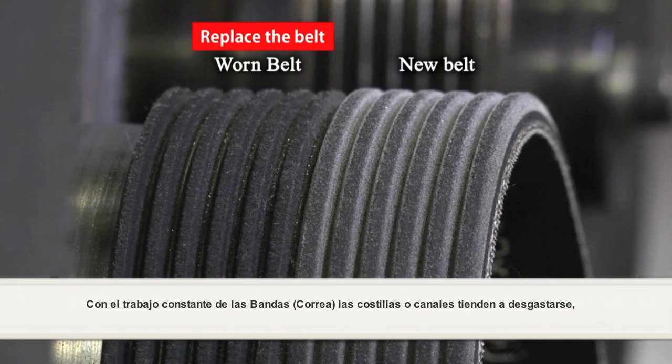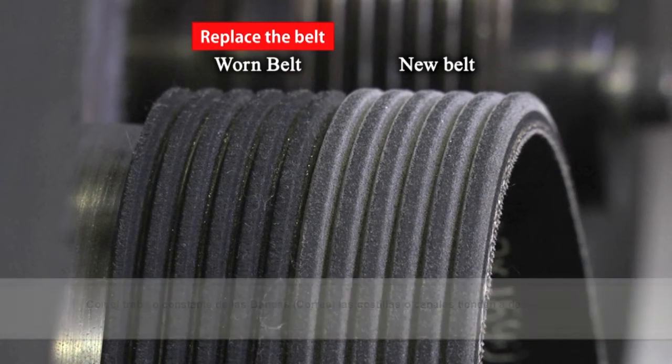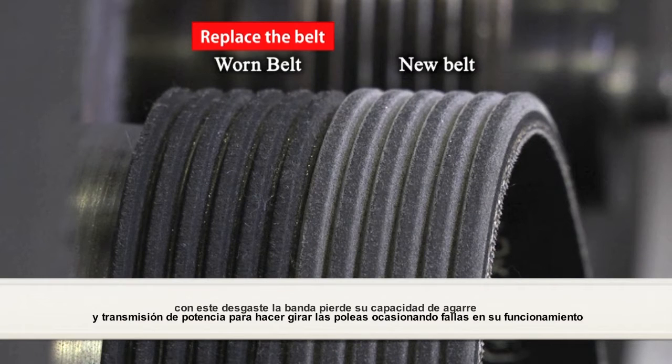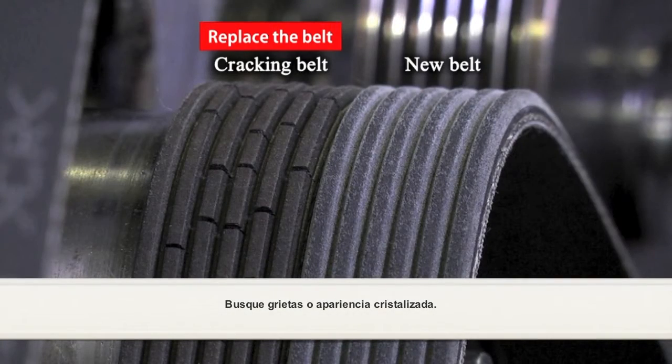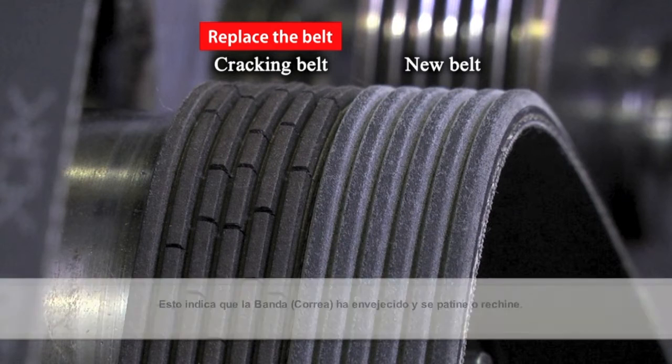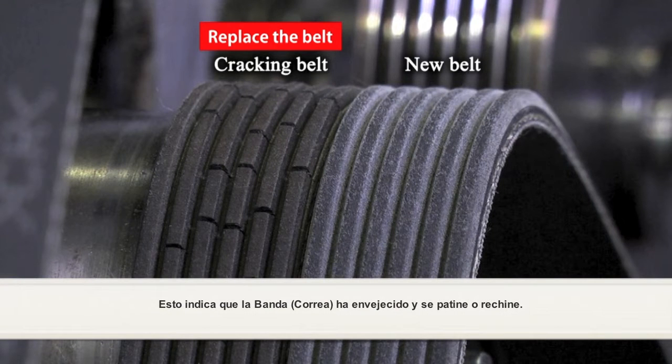Look for wear — wear reduces belt rib height and width. As a rib starts to wear and flatten, it will lose its ability to function properly, causing slippage. Look for cracks or a glazed appearance. This indicates the belt has aged and is slipping or chirping.